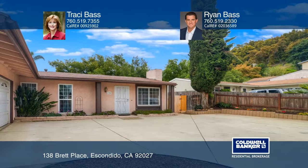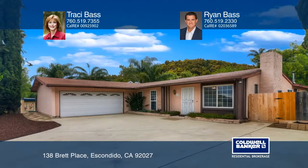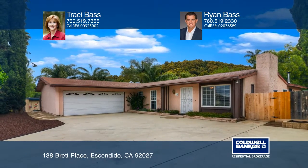A great home to entertain family and friends. Tracy Bass and Ryan Bass would love to give you a private tour.